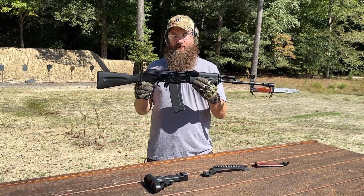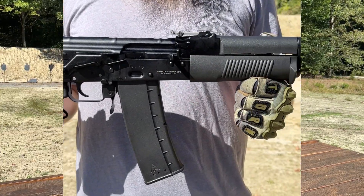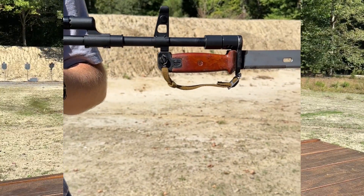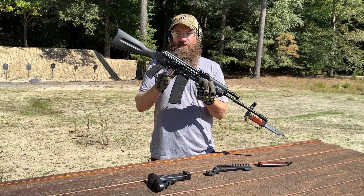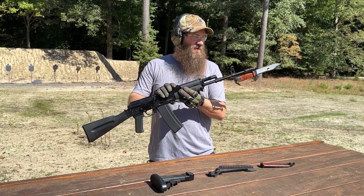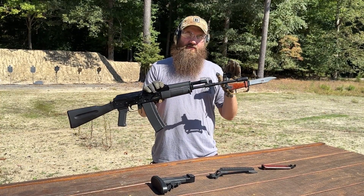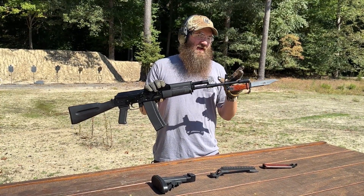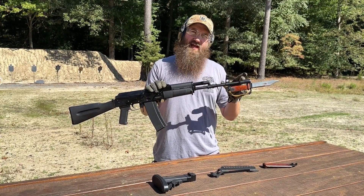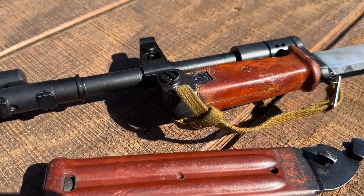They do a really nice job on these rifles. Currently, this is October 2023. Going forward, these will all come now with the original fire control group in them and a US magazine. They also have a US muzzle brake that is a copy of the original FB style brake. However, it's threaded — this particular brake is threaded half by 28, and so is the barrel on the 556 variant.